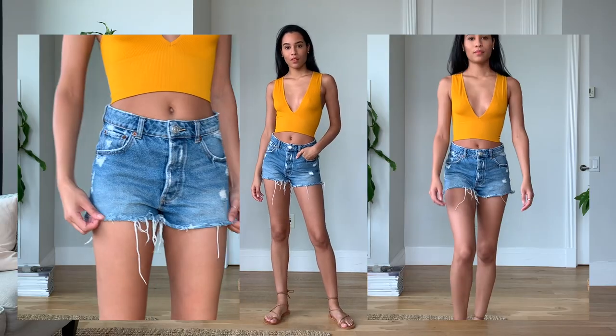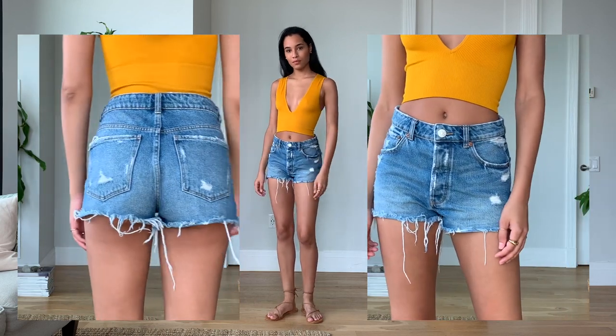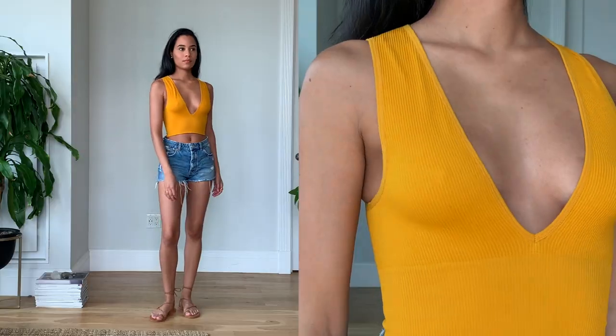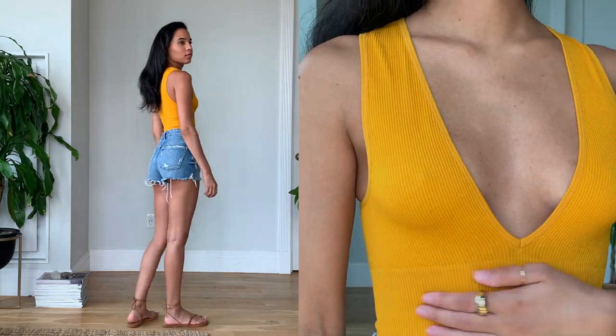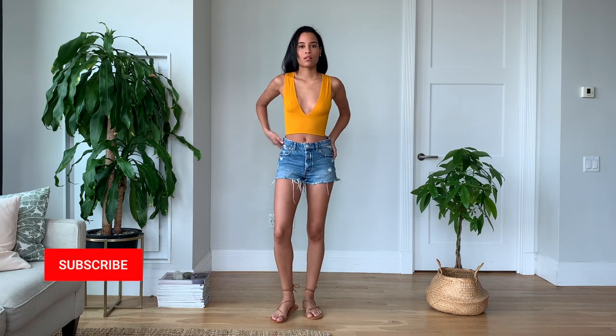The first outfit I have on — the top is from Urban Outfitters and the shorts are from Zara. I paired it with these sandals that I got from Tiki's. I love these sandals, they've been my go-to for the entire summer. They pretty much go with everything and you'll see exactly that in this video. I love this outfit for when it's super hot in the city and I'm just on the go.